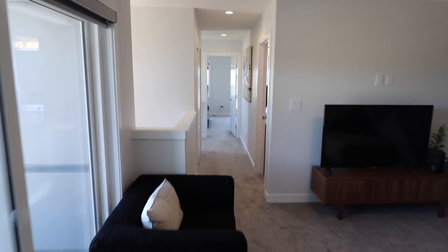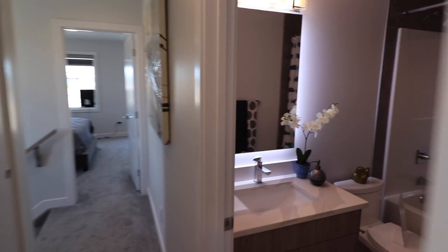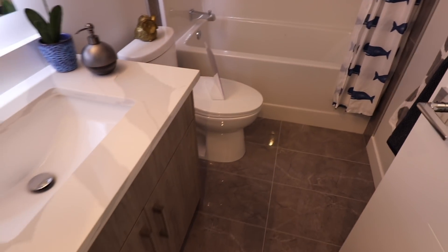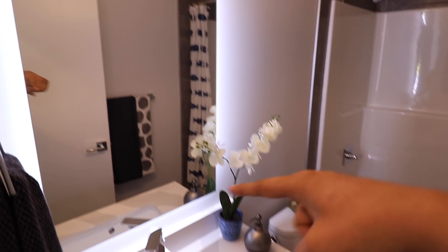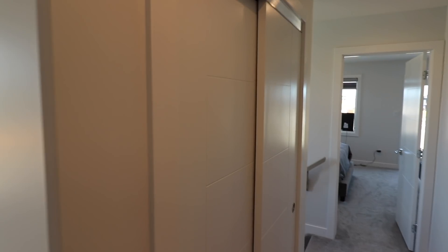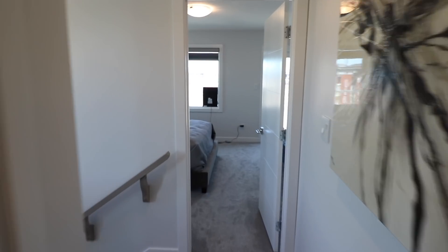यह है इस घर का laundry area और यहाँ पर Samsung की appliances — washer और dryer — लगे हुए हैं। अब आपको दिखाते हैं इस floor का first full bath। यहाँ पर light fixture भी बहुत अच्छे लगे हुए हैं और इसके सामने additional storage space है जो बहुत अच्छे से plan की हुई है।